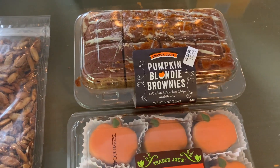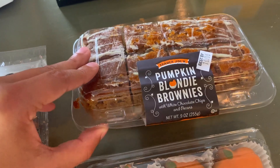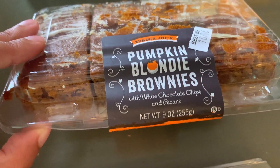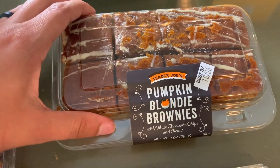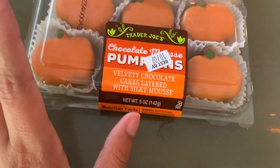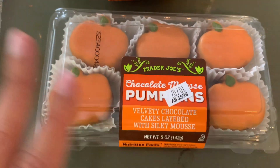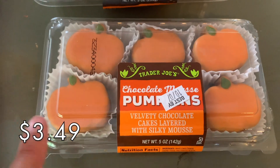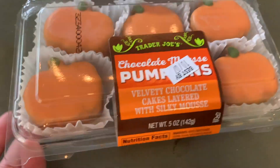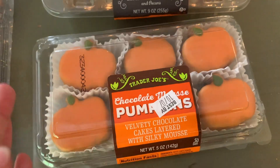I grabbed two of the pumpkin blondie brownies from the bakery section. I believe we tried these last year — I remember them tasting more like a cake than a brownie-blondie but still very, very good. They have white chocolate chips and pecans and I remember them being very moist, which is why I picked them up again. And then the pumpkin chocolate mousse cakes — I love every version of these mousse cakes that Trader Joe's puts out. They're velvety chocolate cakes layered with silky mousse and I know they're going to be delicious.